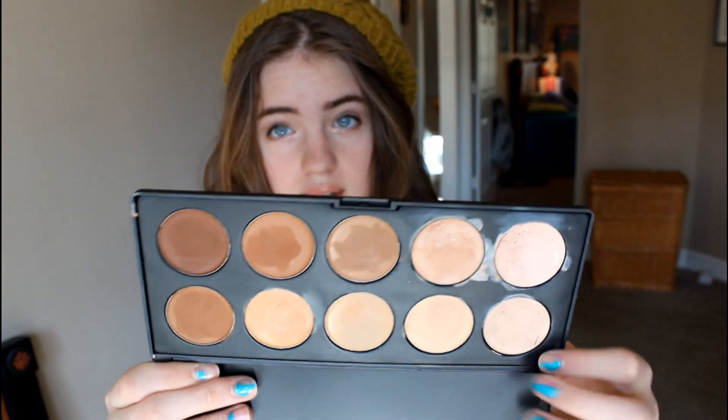The next favorite palette is this camouflage concealer palette from Coastal Scents. It has ten really great concealer shades. It's really great for my makeup artist work when I'm doing girls that have different skin tones — darker or lighter — and you can custom mix and create the right shade.